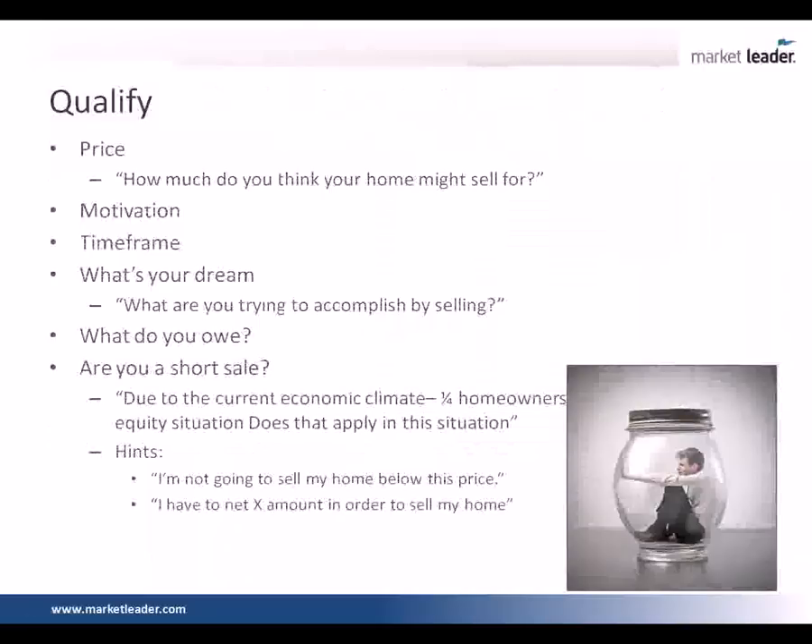This comes up a lot in our market. One in four homeowners right now is a short sale. So if it seems like they owe a lot or possibly more on the property, you're going to have to go through the dialogue: due to the current economic climate, did you know that one in four homeowners is in a negative equity situation and may be experiencing financial hardship — does that apply in this situation? The hints that pop up are like: I'm not going to sell my home below this price, or I've got to sell it soon because something's going to happen. They're literally telling me: hey, I'm actually a short sale.